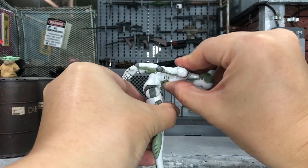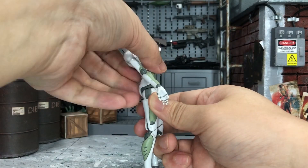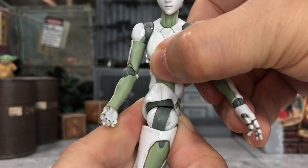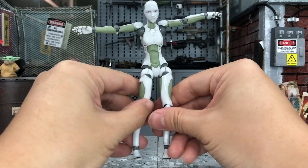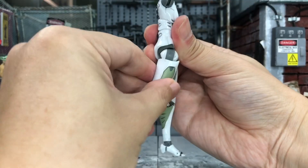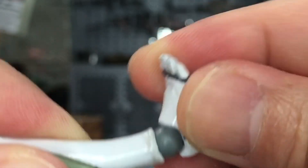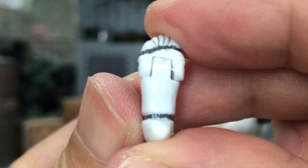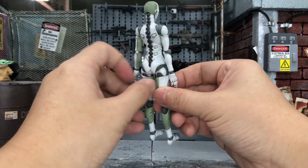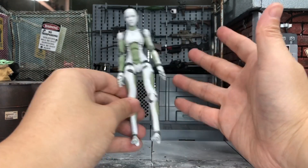On the waist portion, bending forward she can go almost 90 degrees. Bending backwards, not too bad. She can also turn her waist all the way to the side or even to the back. She can do a perfect split easily, kick forward up more than 90 degrees, and kick backwards as well. There are swivels on the thigh, double-joint knees, and the foot is on a ball joint. She also comes with a toe hinge, so this figure has a very wide range of articulation.